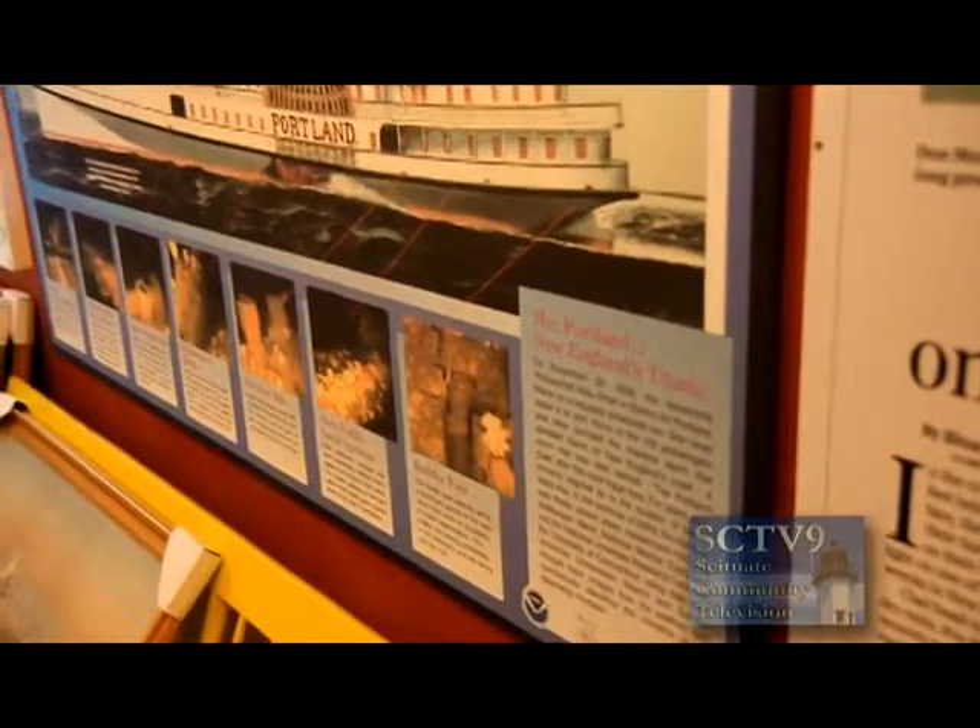The other thing we focus on in this room is the loss of the steamship Portland. This was a huge story when it happened. The disaster took place Saturday night after Thanksgiving, 1898. It was a passenger boat that went between Boston, Massachusetts and Portland, Maine, with a sister ship called the Bay State going back and forth. The captain of the Portland knew there was going to be a very bad storm the night he sailed, and one of the big mysteries is why he sailed. There are a number of theories — my theory is that he truly felt he could outrun the storm.